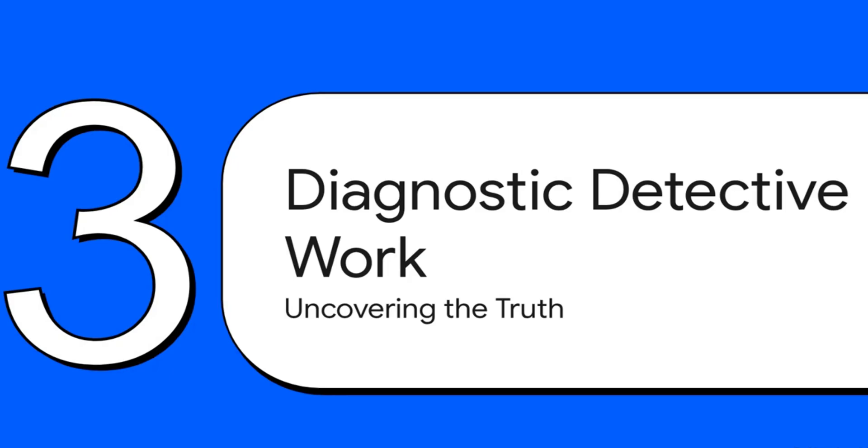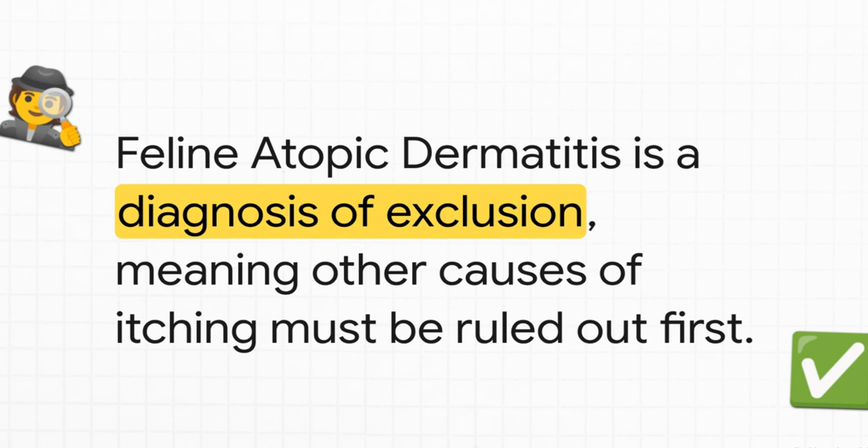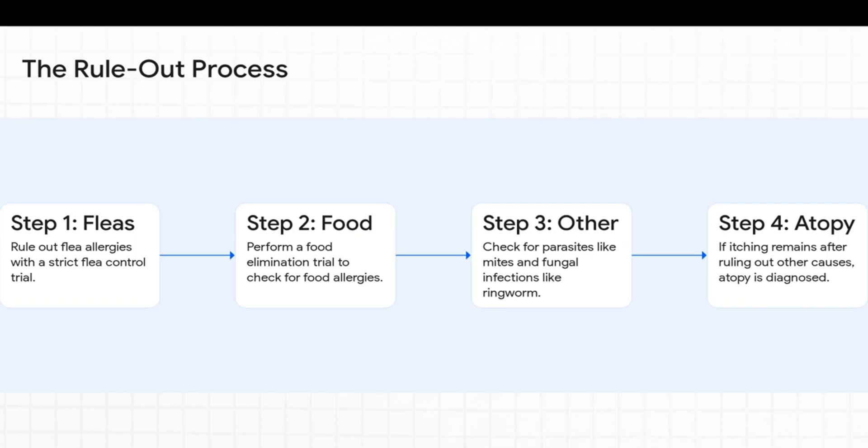So how does a vet figure out if it's atopic dermatitis and not one of the other things that can make a cat itch? It is truly a process of investigation. There's no single blood test or skin test that just confirms atopy. Feline atopic dermatitis is what we call a diagnosis of exclusion, meaning your vet has to act like a detective — carefully and systematically eliminating every other possible cause for the itching before landing on atopy as the final answer.